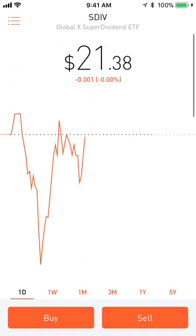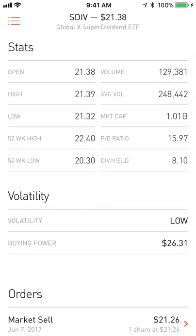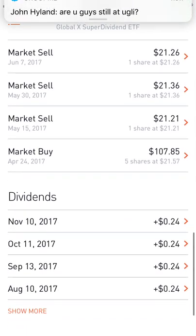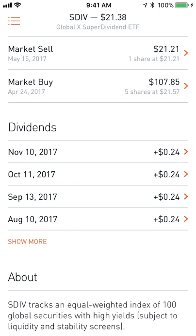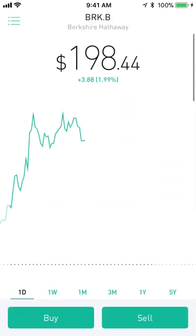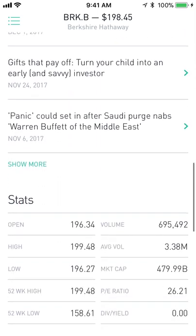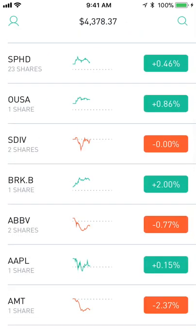Next up is SDIV, another monthly dividend ETF. This one's more global and it has an extremely high dividend yield of 8.1%. I'm down 0.9% on this position, but I've received a lot of dividends so I'm up overall. Next is BRKB, Berkshire Hathaway — Warren Buffett. It never hurts putting money with him. I'm up 12.23% on this position, which is great. The only downside is it does not pay a dividend.